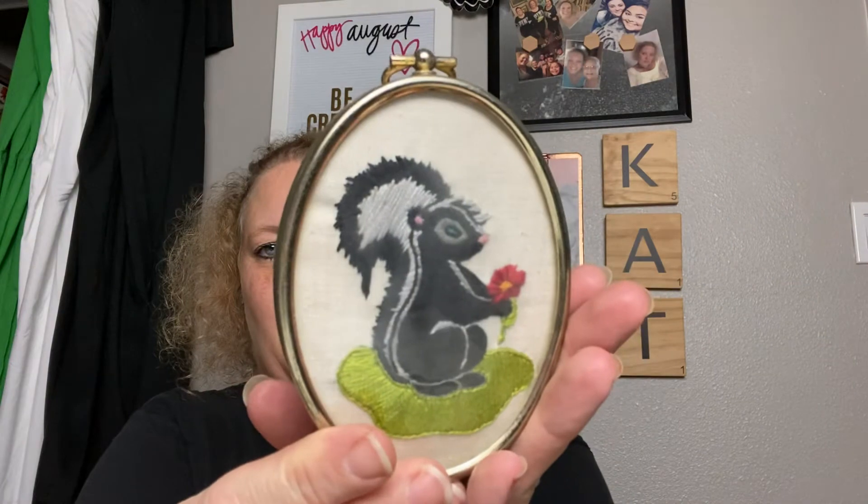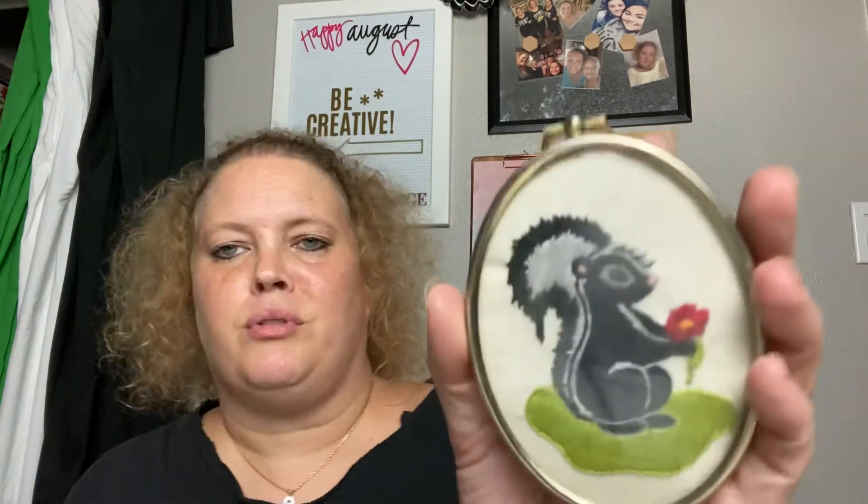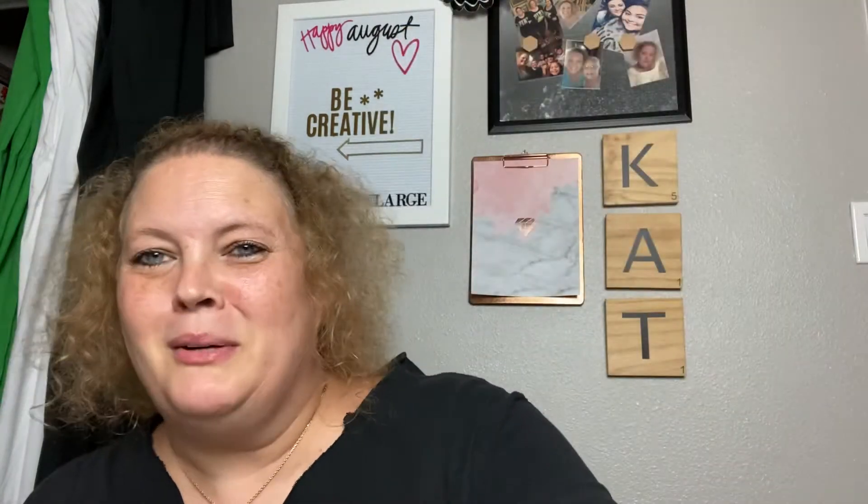I also found this super cute little skunk — hand embroidery — and he is just too cute. He needs to be cleaned and the frame needs to be taken apart and cleaned as it's really foggy looking, but it was so cute I picked it up.